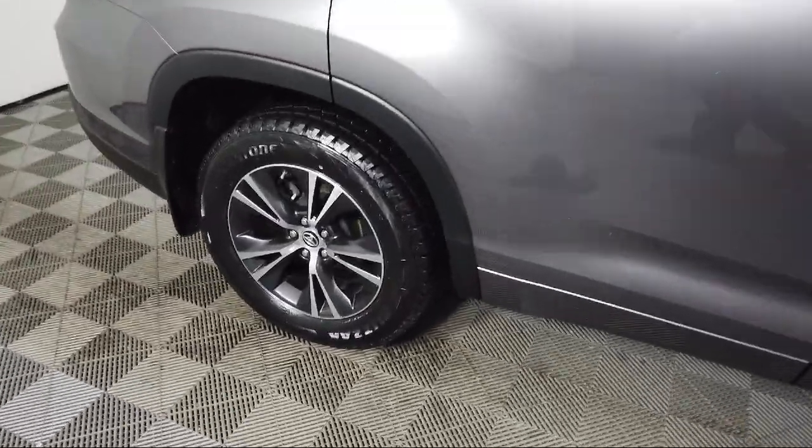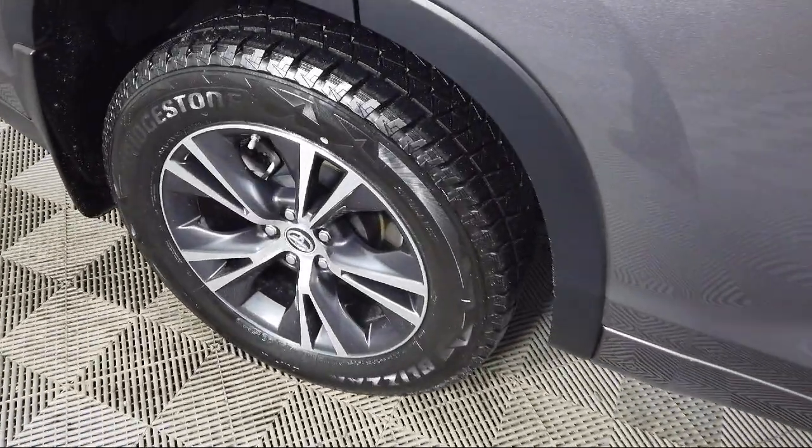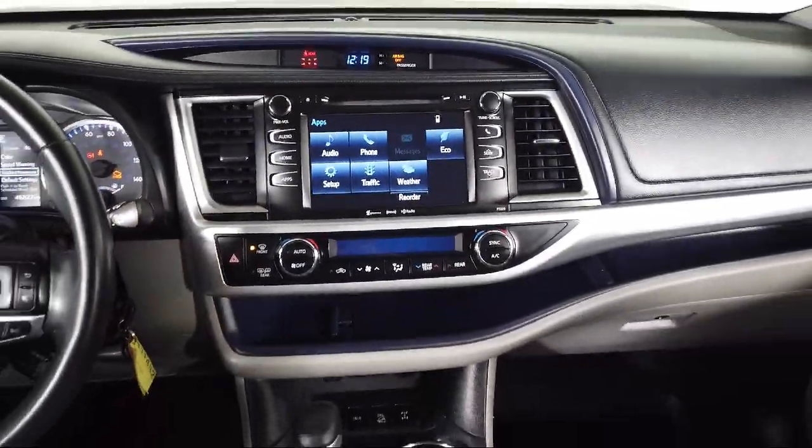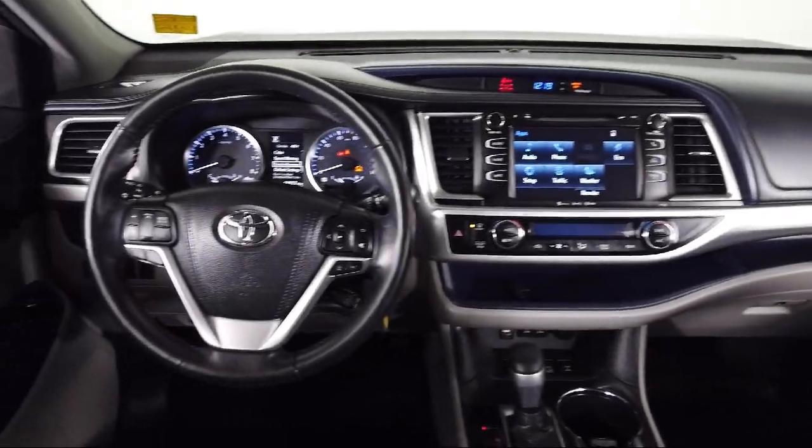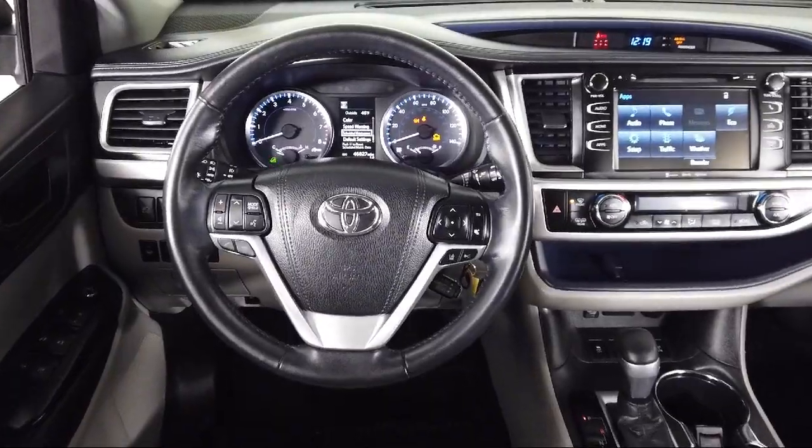It also features keyless entry, a rear view camera, auto high beam headlamp control, dual front side impact airbags, split fold down rear seats, and has less than 50,000 miles on the odometer.